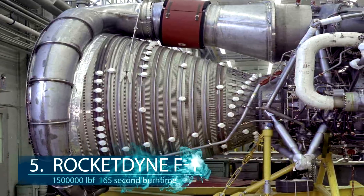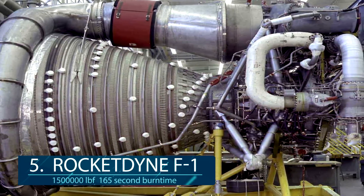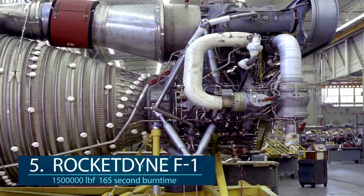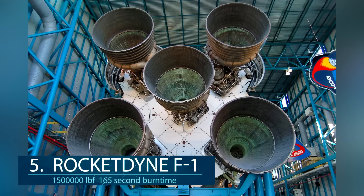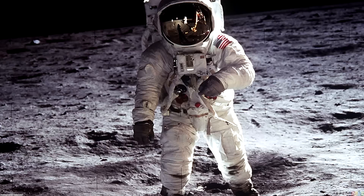At number 5, the most powerful and groundbreaking engine is the F-1 rocket. It has over 1.5 million pounds of thrust, being only 19 feet high and 12 feet across. Escaping Earth's gravity is a really tough thing and requires a high amount of energy, which is why five of these engines were used on the Saturn V rockets. The Saturn rockets were a marvel of engineering and ultimately got mankind to space and onto the moon.